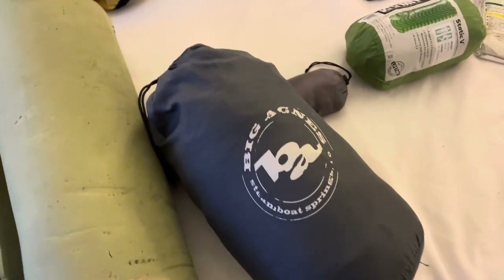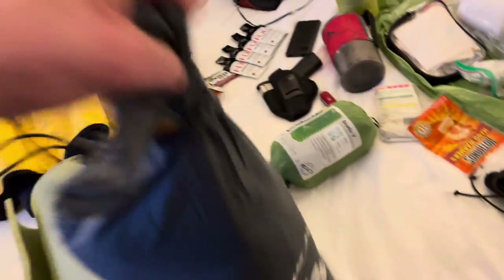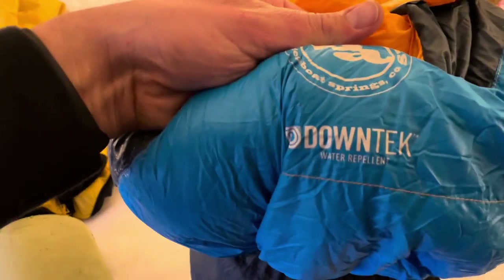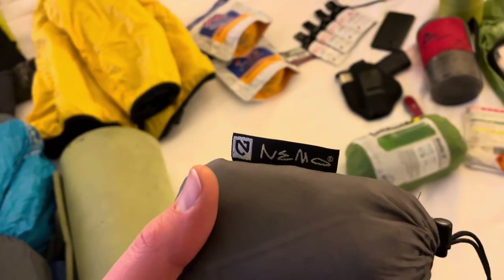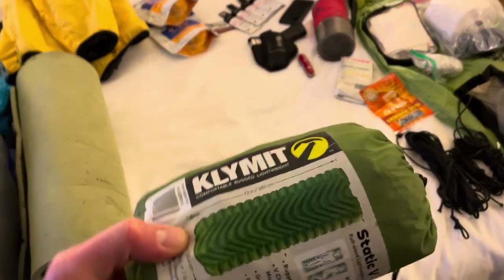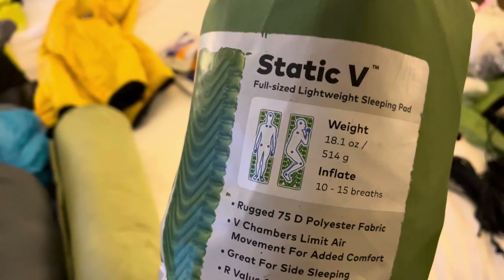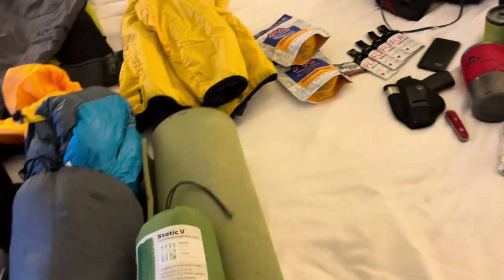This is my Big Agnes sleeping bag and I absolutely love this thing. I've used this on many, many hikes — gotta love it. I love the down. And I've gotta have a pillow — this is a great little Nemo pillow I bought on Amazon. And this is just another air pad. I'm still debating on whether to bring this or not. It usually doesn't even stay aired up, and it's just extra weight that I don't necessarily need, so I may not bring that, but we'll see.